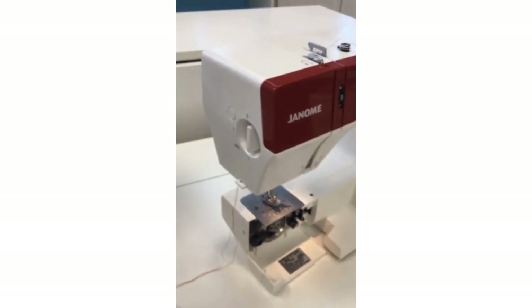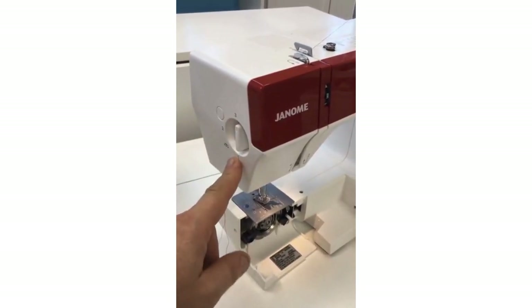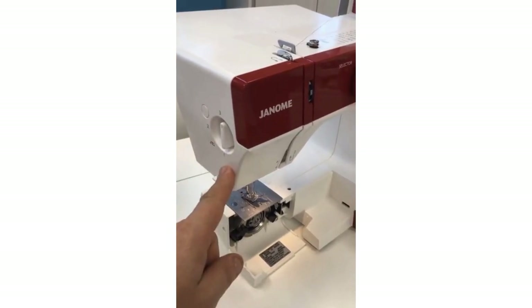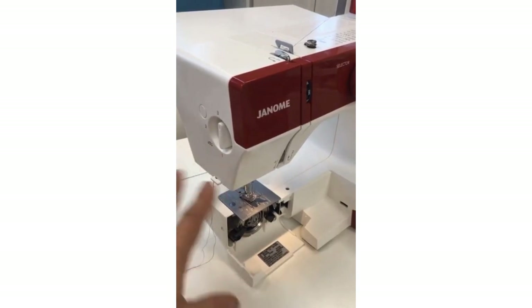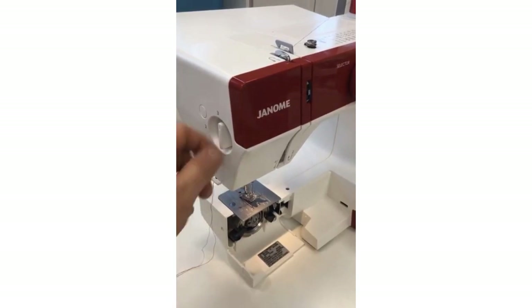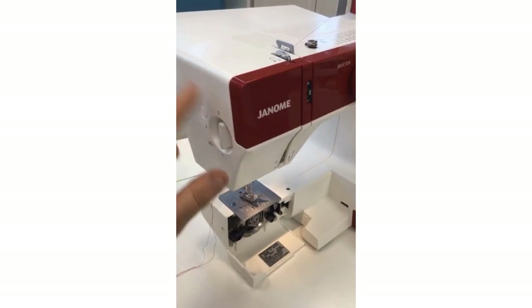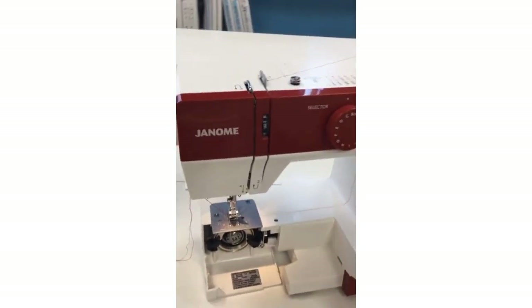Also, there is a disc on the side that adjusts the presser foot pressure. Right now it's at three, but I could lighten it down to one. If I had a really thick fabric and needed it to move more easily, I can turn this dial down to one or two — three is where it's set. So that's presser foot pressure.